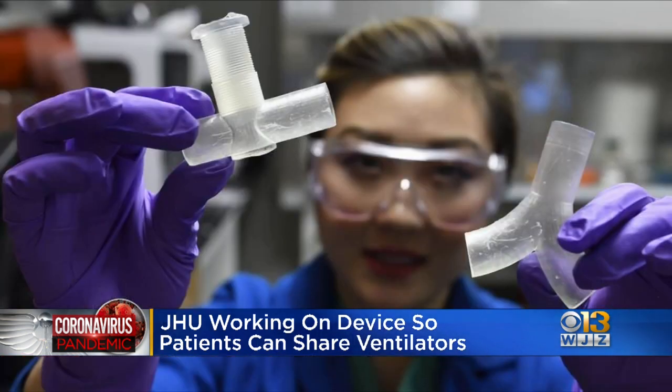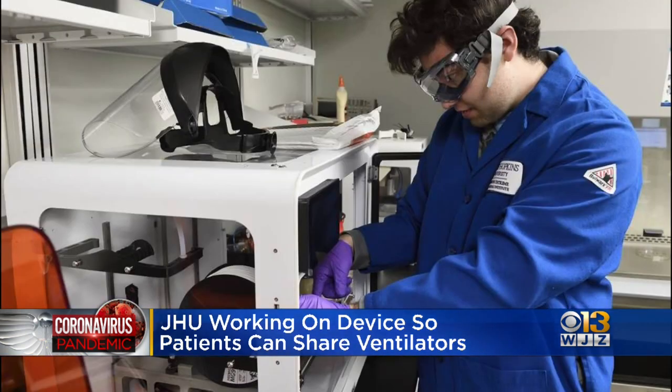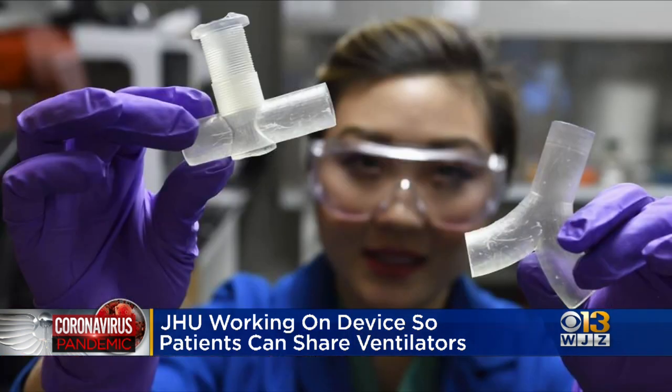Hopkins says their splitter is designed to safeguard against these risks. The team has already made a prototype and is testing on model lungs, with further testing expected in the coming weeks. It will then need FDA approval.